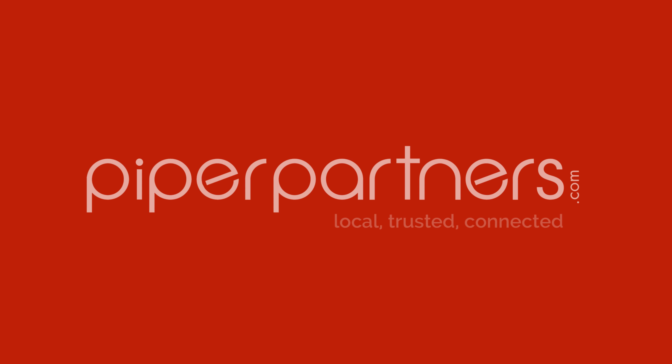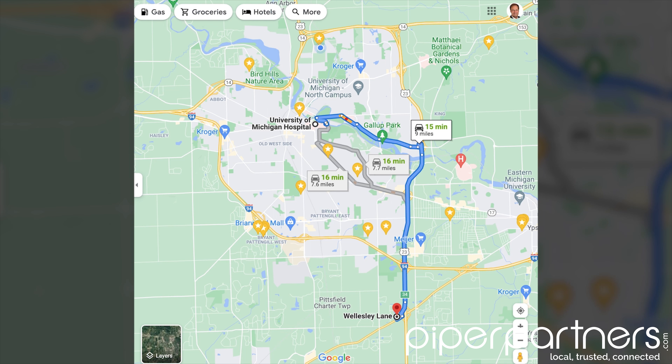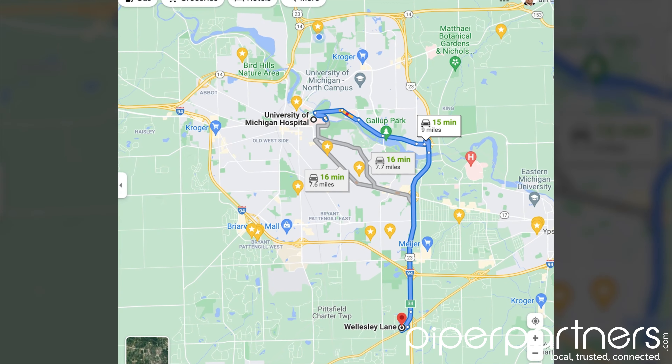If you've been shopping for a condominium in Ann Arbor, finding the amenities you want at a price you can afford, it's tough. Our inventory shortage is real and it's causing condos to be sold within days, so discouraging for buyers. In this video I'll tell you about three Pittsfield Township developments located within 15 minutes of downtown Ann Arbor, the University of Michigan campus, and the U of M medical campus. I'll share with you what I like about them and why they might be a great fit for you.